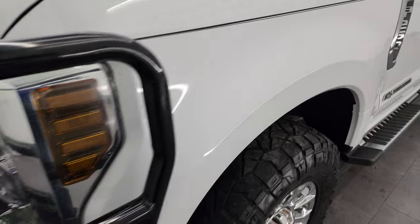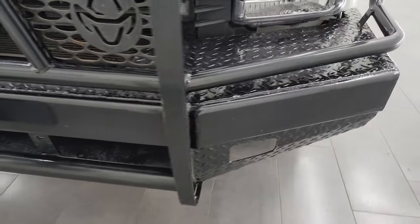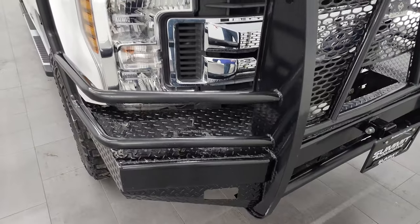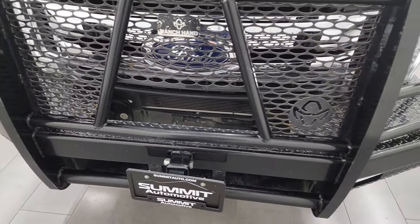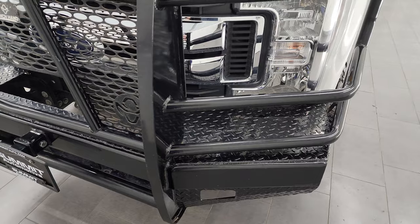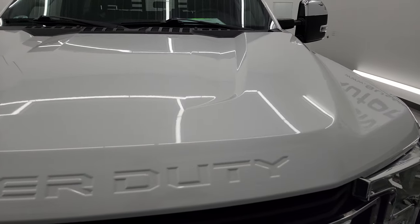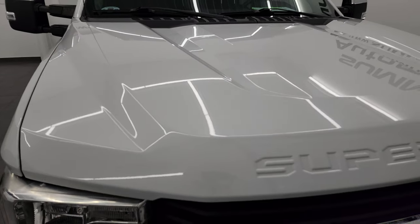Front fender is in excellent condition, no dents or dings. Headlight lenses are nice and clear. You get a Ranch Hand front bumper on this one — it seems like every truck from Texas has one of those. The grille is in really nice condition and the hood is in fantastic shape as well. I didn't see any major dents or dings on there.